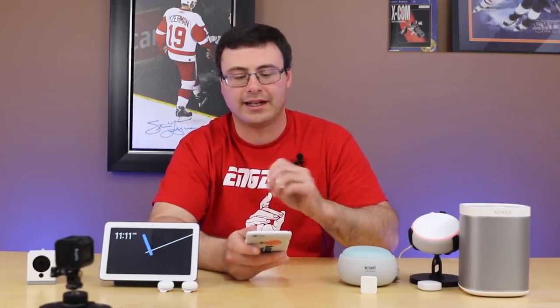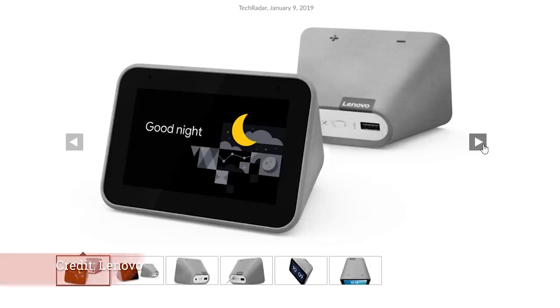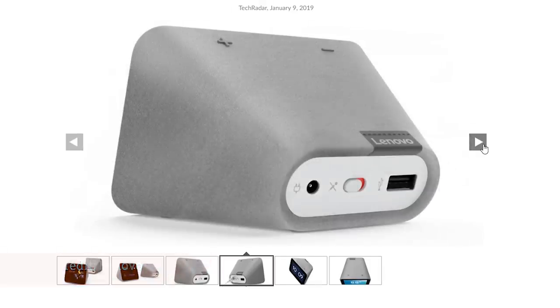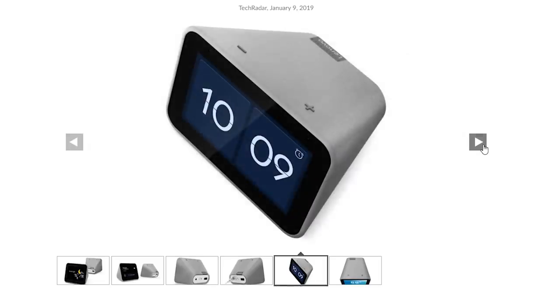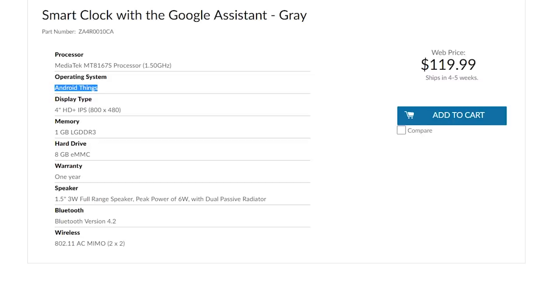The Lenovo Smart Clock with Google Assistant on board finally has a shipping date and price. In Canada it's $120 CAD and releases June 30th, with Best Buy and retailers shipping a few days later. In the US you can get it on June 2nd, and in Australia on June 6th — so there are different release dates around the world.